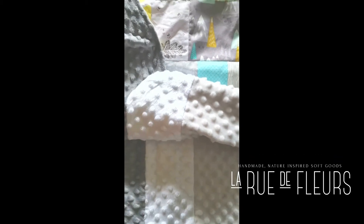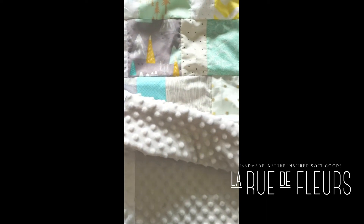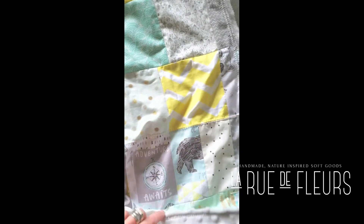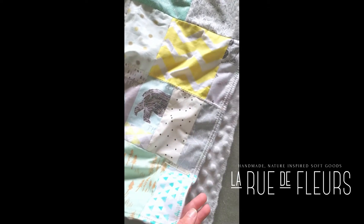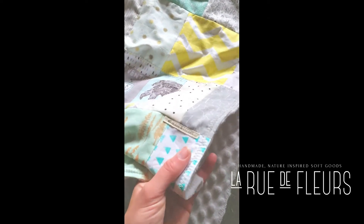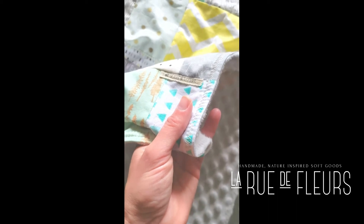100% handmade. The minky back has gray with a white racing stripe detail and zigzag stitching to hold the top in place, as well as around the edges, and of course a handmade tag.